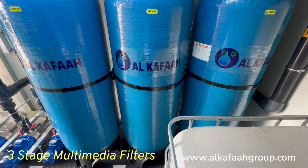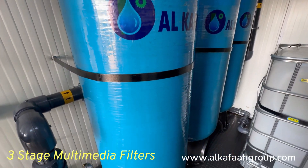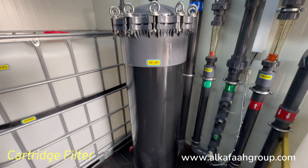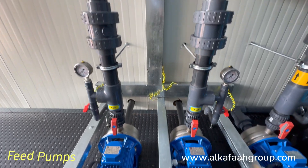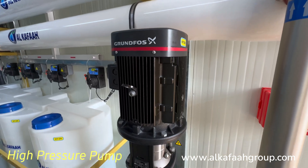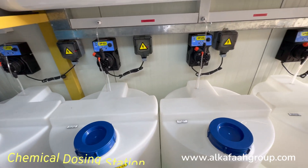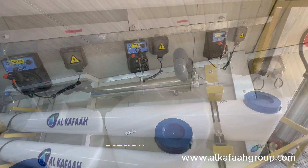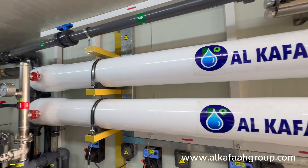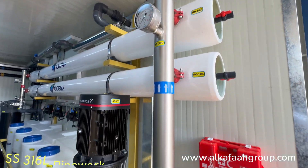The unit features a three-stage multimedia, silica, and activated carbon filter, followed by a multi-cartridge filter, feed pumps, high pressure pump, chemical dosing pumps, UV sterilizer, pressure vessels, and pressure pipework.